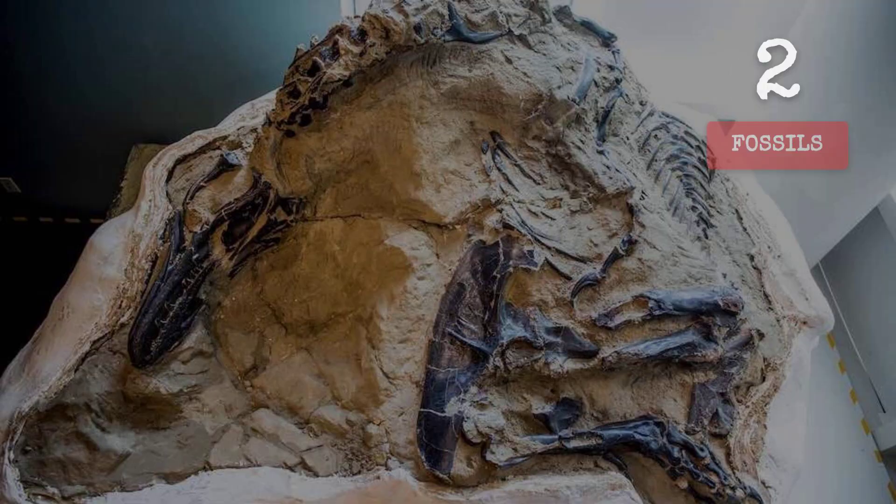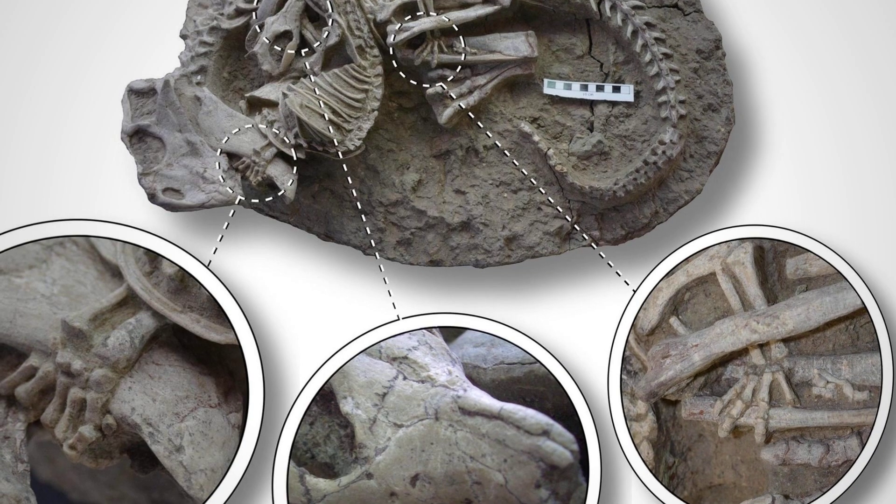How rare is this? Only three fossils on Earth capture predator and prey locked in mortal combat. This is one of them.